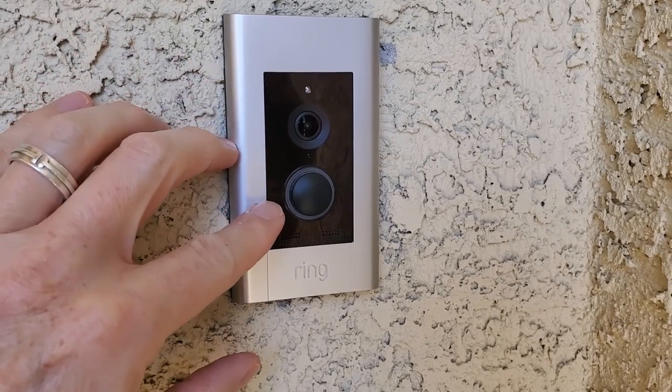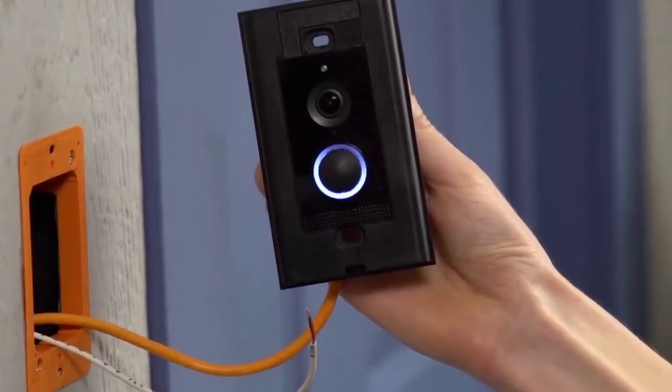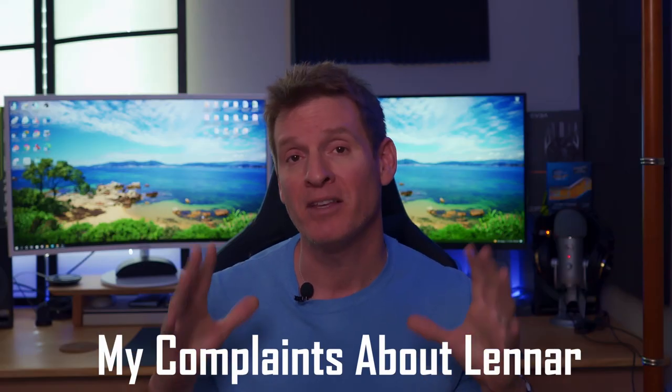The next thing installed in this home was a Ring Elite doorbell — also a PoE connection, so it needs a PoE injector or PoE switch. The Ring Elite came with a PoE injector. Having a camera at your front door is great for Amazon deliveries, if you know what I mean.